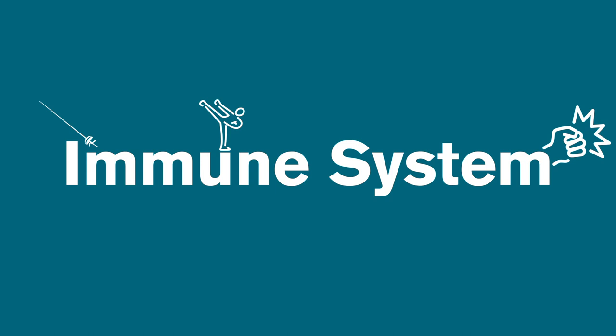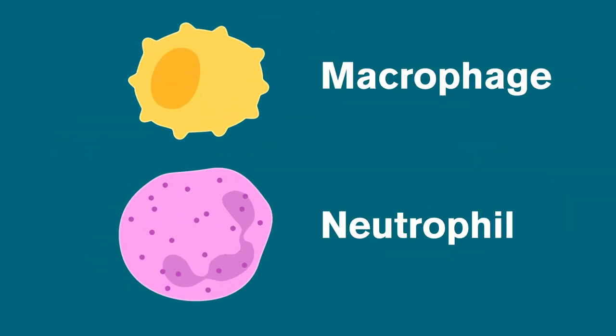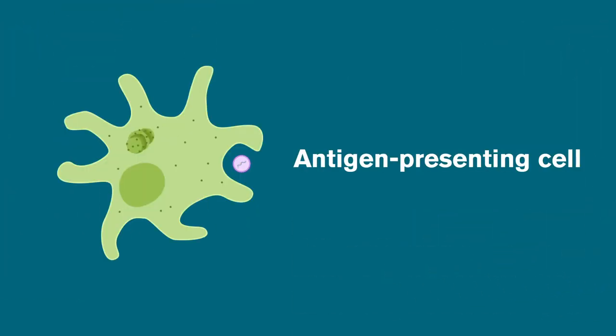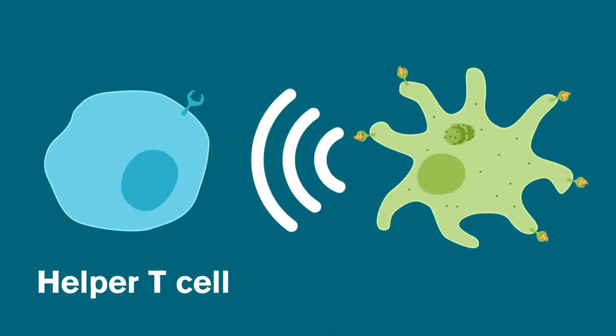Our immune systems fight invaders in many ways, but let's look at some of the cell types involved when we learn to fight a specific invader. Innate immune cells are the first to respond to an infection — groups of many types of cells that attack anything that's not supposed to be in the body. They warn other immune cells of an invasion and call other cells to where the infection is happening. Antigen-presenting cells are special cells called to the scene to gobble up foreign proteins or pieces of cells, and then move these bits of invaders to their surfaces so they can safely show them to other cells. In this way, they can alert another type of defense cell: helper T cells.